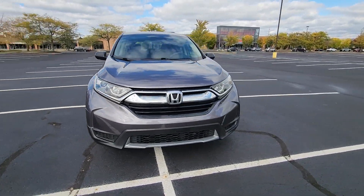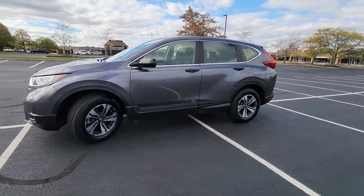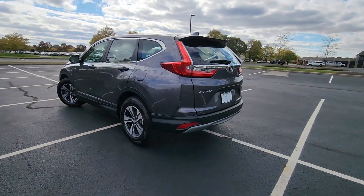2019 Honda CR-V. With less than 61,000 miles on the odometer, this SUV offers space as well as power and performance.